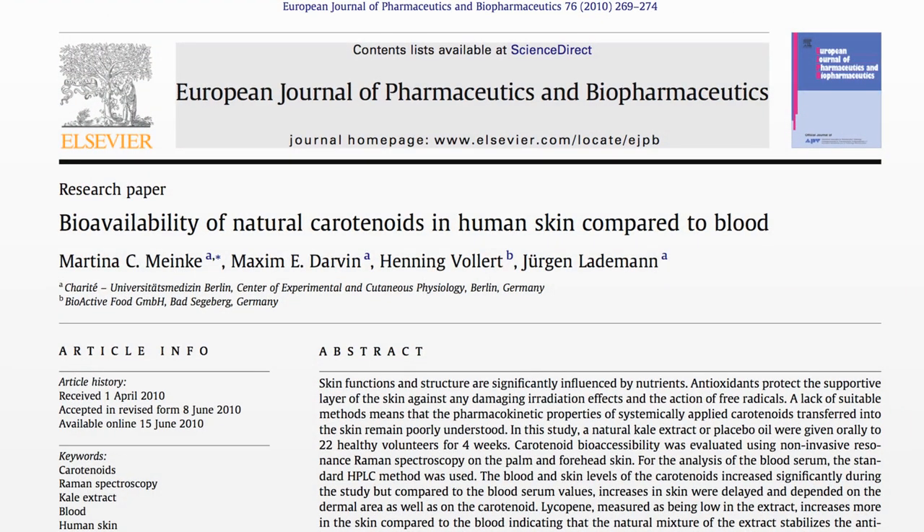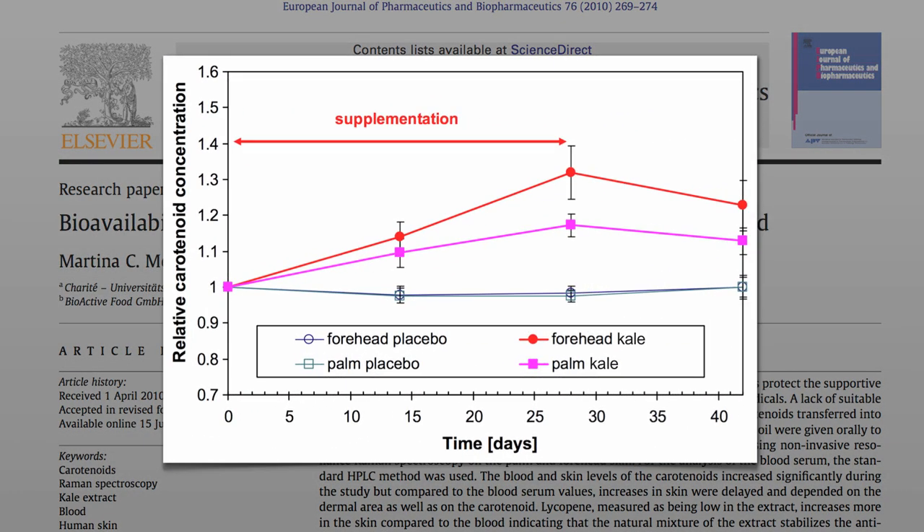A paper published last year looked at how effective kale was at increasing carotenoid concentration in the skin. As you can see, compared to placebo, there was a significant rise in carotenoid concentration in both the forehead and the palm during kale supplementation, and they were still significantly above baseline even two weeks after they stopped the kale.